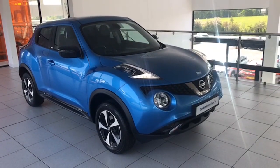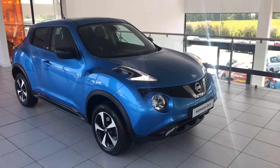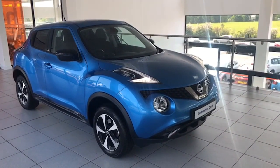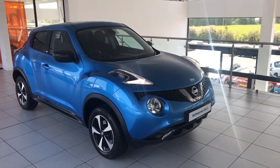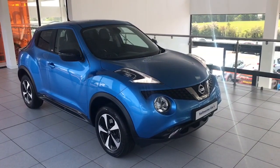Hi folks, Colin here again from Salt Marine. Another fantastic Nissan Juke. This is a June 2019 Nissan Juke — it's the 1.6 Bose Limited Edition model finished in Vivid Blue. It's had one owner from when it was three months old, and it was an ex-demonstrator from Nissan.